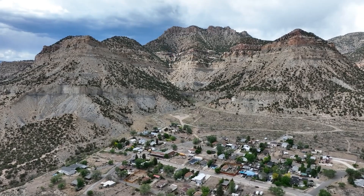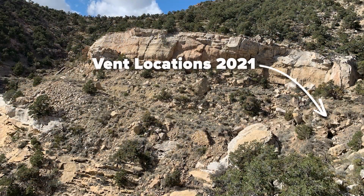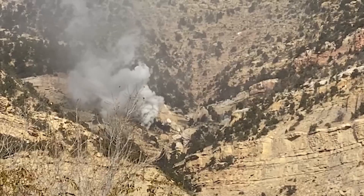In 1983, Utah's abandoned mine program came to Kenilworth for its very first project. They sealed old mine openings and cleaned up coal waste.